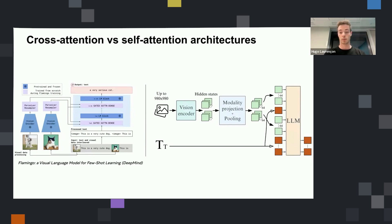In Flamingo they use cross-attention for that. Or you can do something much simpler: just take the output of the vision encoder, and after a modality projection — which can be as simple as a linear layer to match the output dimension of the vision encoder to the input dimension of the language model — that can be all it takes to make the connection. You also potentially have a pooling strategy to reduce the number of visual tokens per image and try to have an architecture that is a bit more efficient at inference and during training. These are the two main approaches people are using.